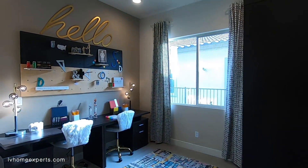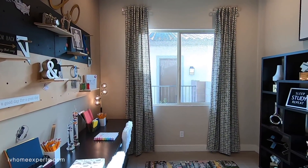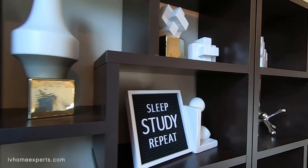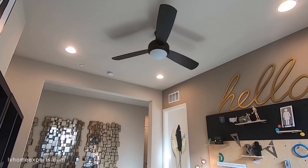Let's take a look at the study now. The study looks about 10x12 — it's all tile still. I'll give you a better angle here. You do have a ceiling fan and four-can lighting.